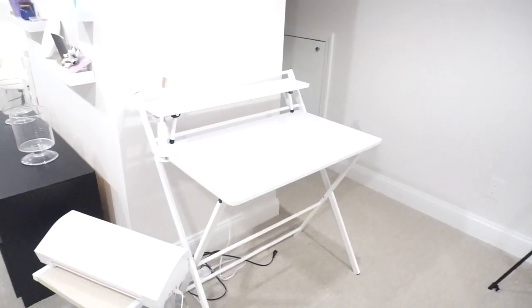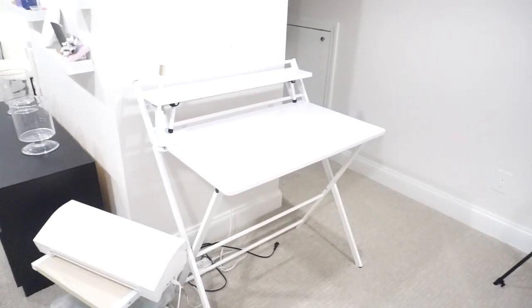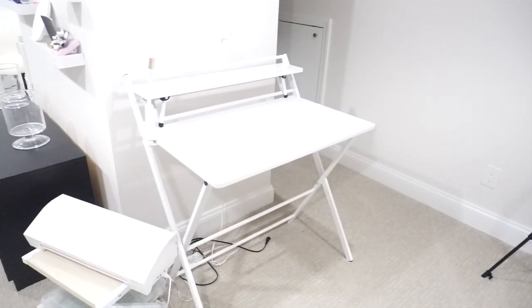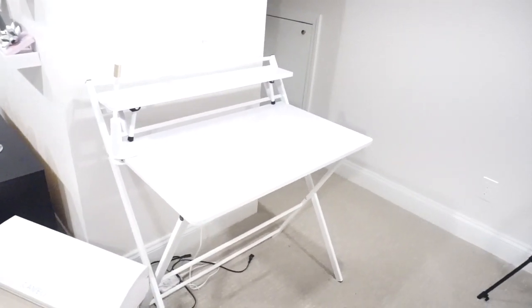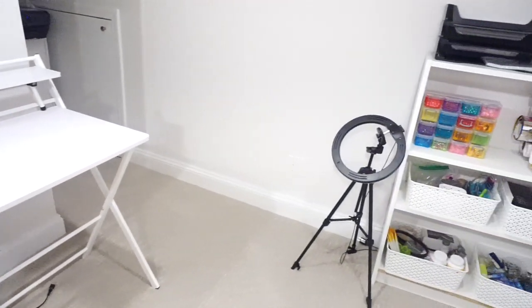We also have a second desk in here. My husband does very occasionally work from home and when he does, he doesn't like to be at my desk with the lights and tucked so far away from the window. So we bought the second desk just from Wayfair — all of the other furniture is from Ikea. It's much closer to the window.